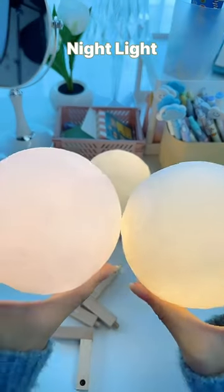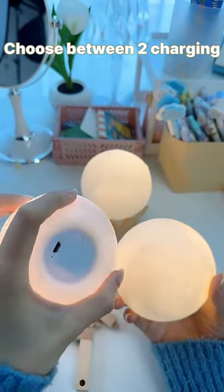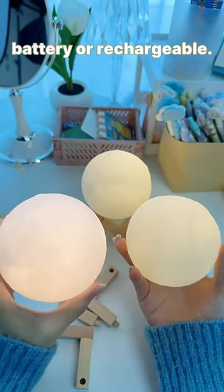Let the Moon illuminate your nights with our Moon Night Light. Choose between two charging options: battery-operated or rechargeable.